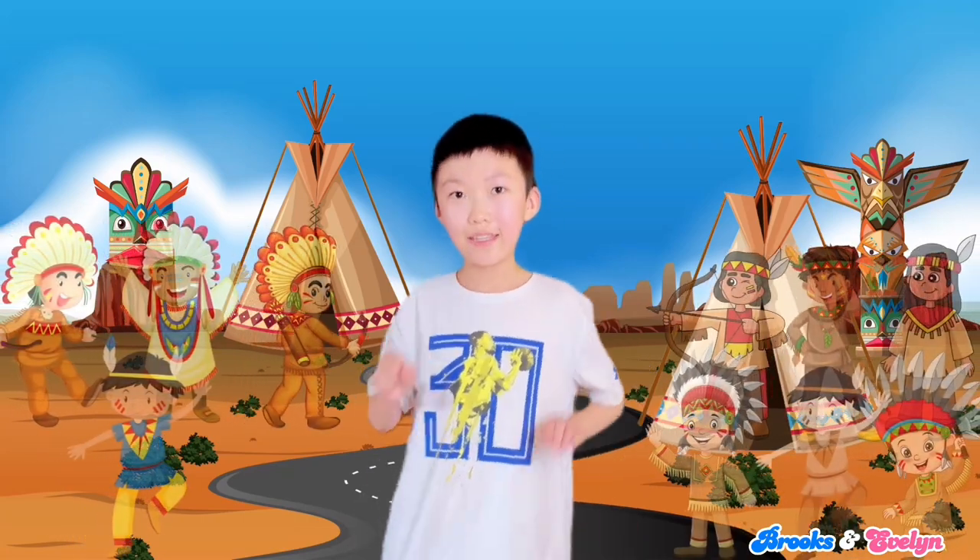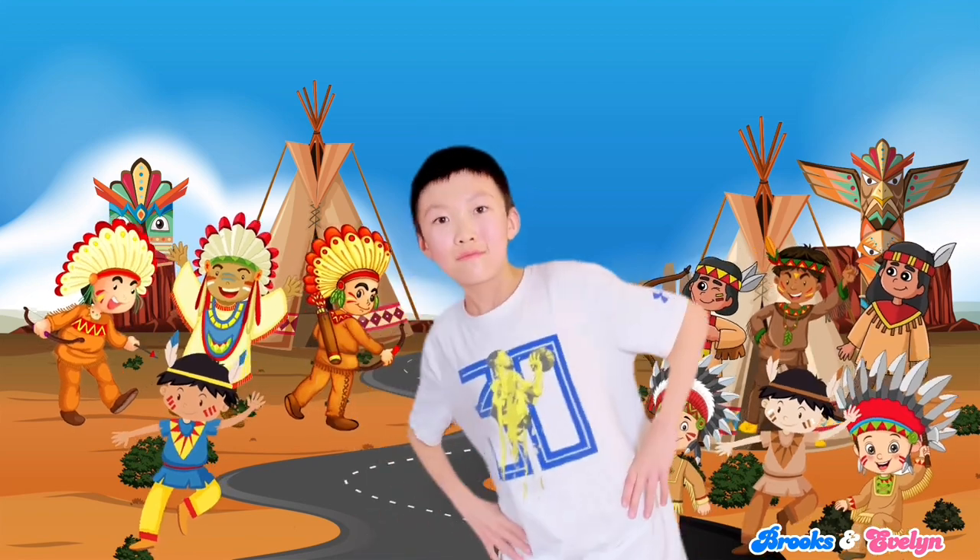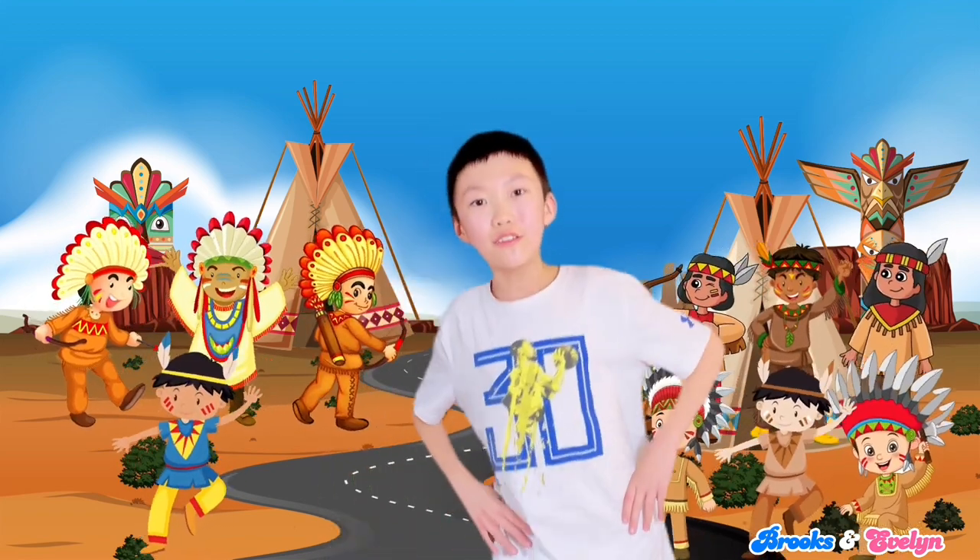Friends, let's sing and count ten little Indians. We will start off slowly.